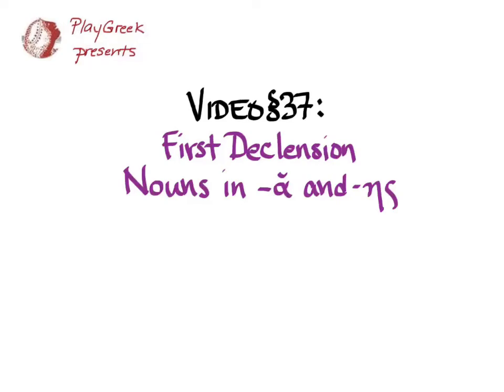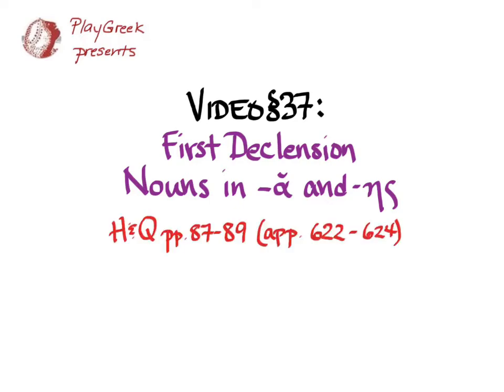This video goes with section 37 of Hanson and Quinn's Greek Intensive course and covers first declension nouns in short alpha and masculine first declension nouns that end in ace or os. Hanson and Quinn has this on pages 87 and 89 and in the appendix pages 622 to 624.